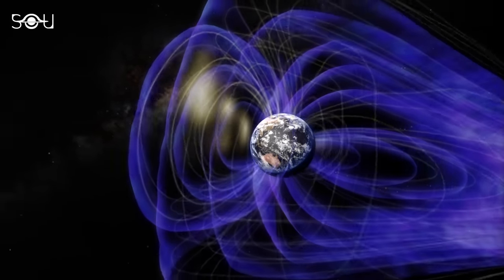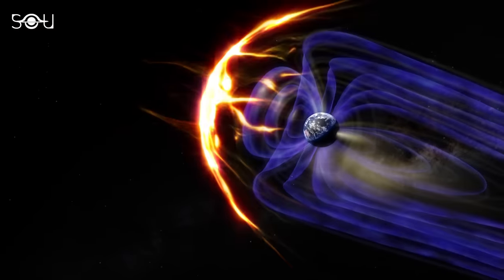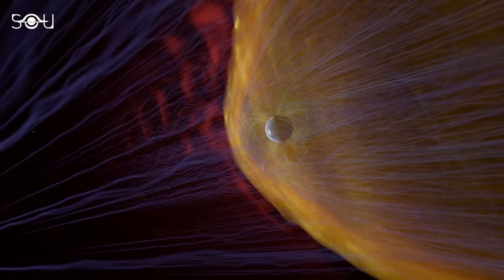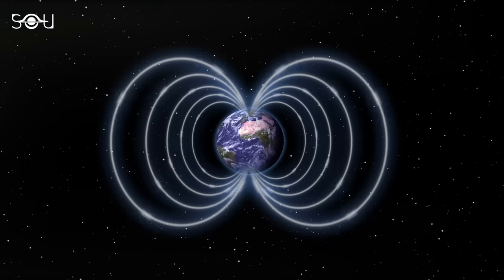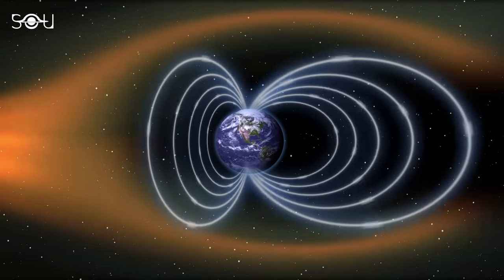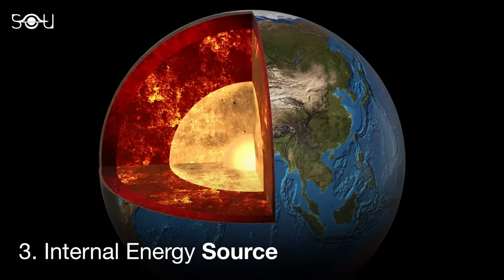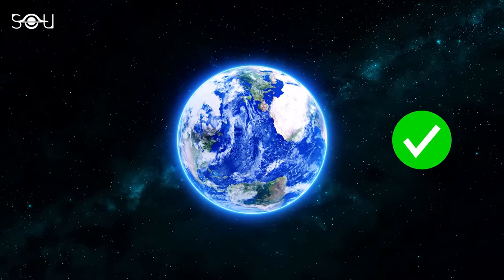Earth's magnetic field acts as a protective shield, deflecting high-energy particles emitted by the Sun and fostering life on our planet. Without this field, Earth might resemble present-day Mars. The origin of Earth's magnetic field involves multiple mechanisms and current sources, with the geodynamo process playing a significant role. To generate a magnetic field through the geodynamo process, a planet must rotate rapidly, possess a conductive fluid in its interior, and have an internal energy source that drives convection currents within the liquid core. Fortunately, Earth satisfies all of these conditions.